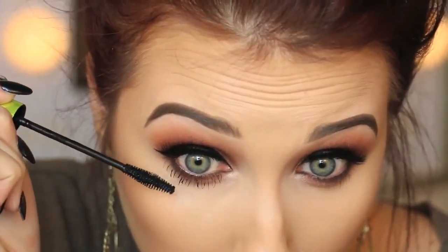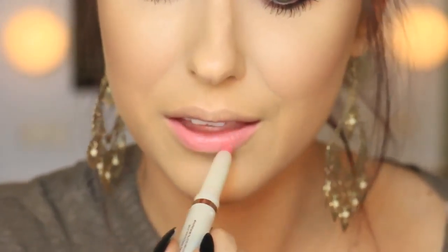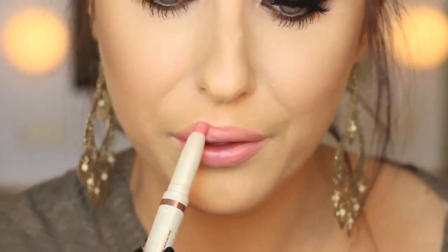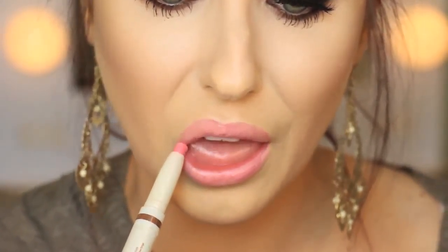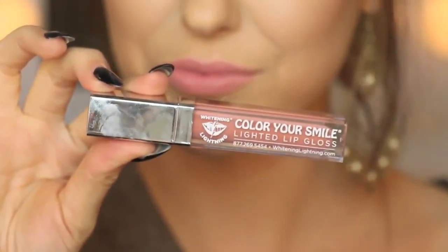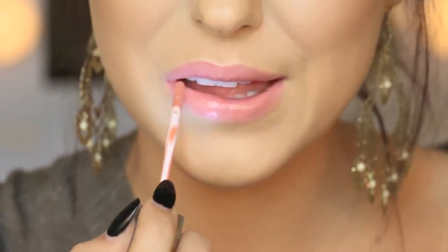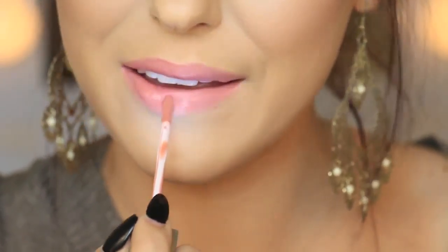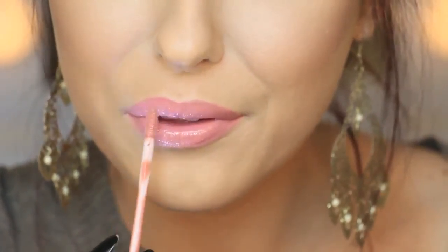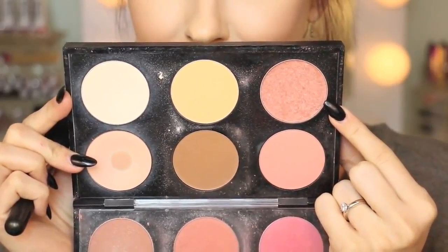I'm going in with the Kardashian Chroma Stick in Baby Doll for lips, and then topping it off with one of my favorite glosses at the moment by a company called Whitening Lightning in the shade Nude. I absolutely love this combination of these two together - it's my favorite at the moment.